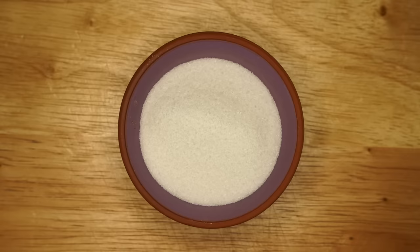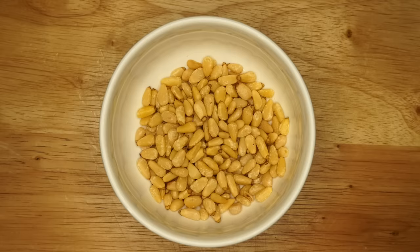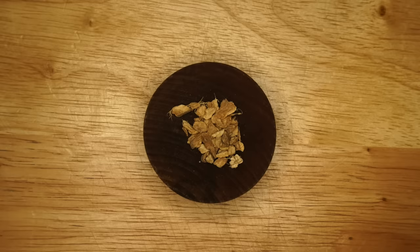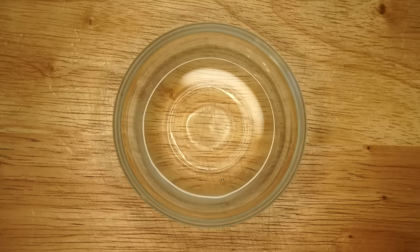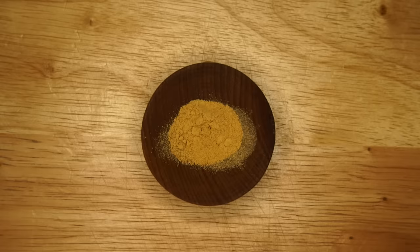One quarter cup or 50 grams of sugar; a quarter teaspoon of clove; a half teaspoon of mace; a quarter cup or 35 grams of pine nuts; a half teaspoon of dried ginger chopped up; one teaspoon of salt; an eighth of a cup or 30 milliliters of white wine vinegar; one teaspoon rose water; and a half teaspoon of ground ginger. Now the first thing to do is to prep our poultry.